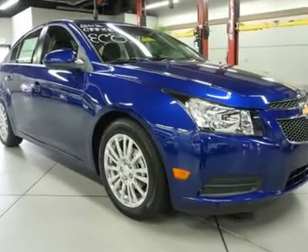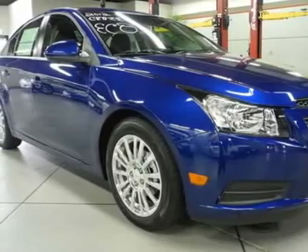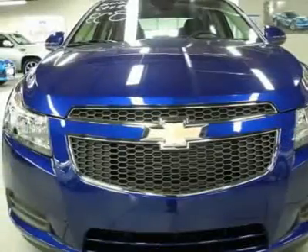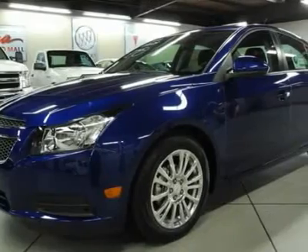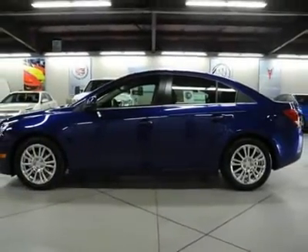You'll love this 2012 Chevrolet Cruze. This is a car you'll want to take home. With 5 miles, it features automatic transmission and an exterior color of blue topaz metallic. Call us and be the first to open the car door today.